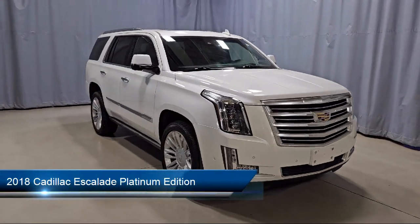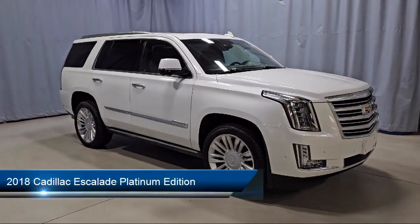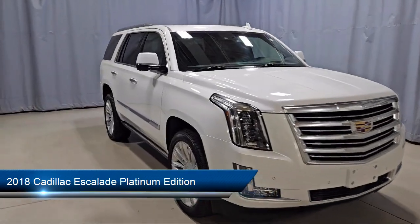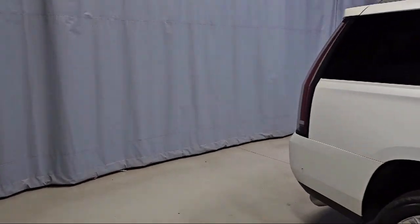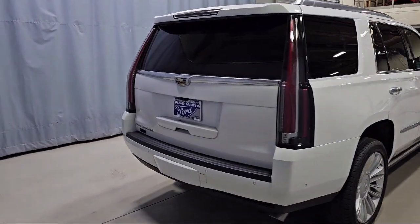This vehicle comes equipped with preferred equipment group 1SD, navigation, rear view camera, rear camera mirror, HD radio, safety alert seat, and garage door transmitter.